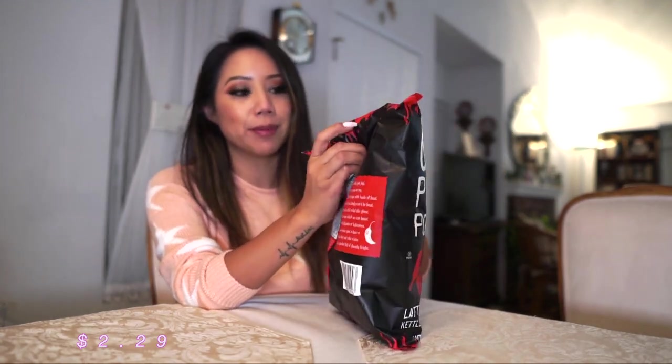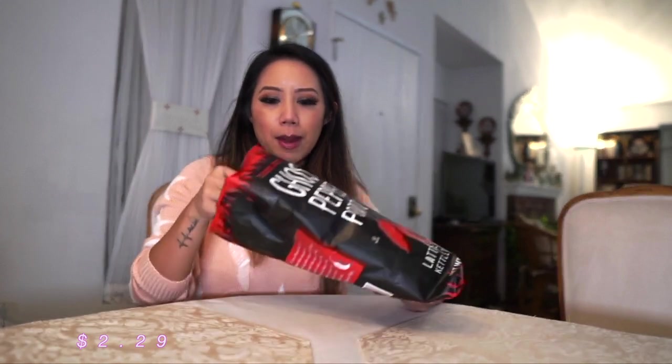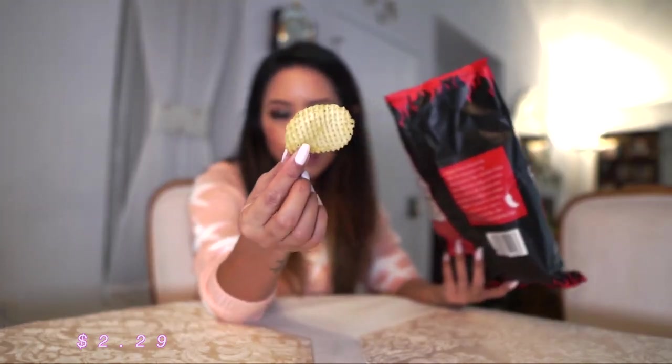Ghost pepper potato chips — I've never tried these and I love spicy food, so let's actually try one. You can definitely smell that there's some spice. It's not that bad. Oh, these are good! I love that little kick of spice. This reminds me of the Miss Vicky's jalapeño potato chips.